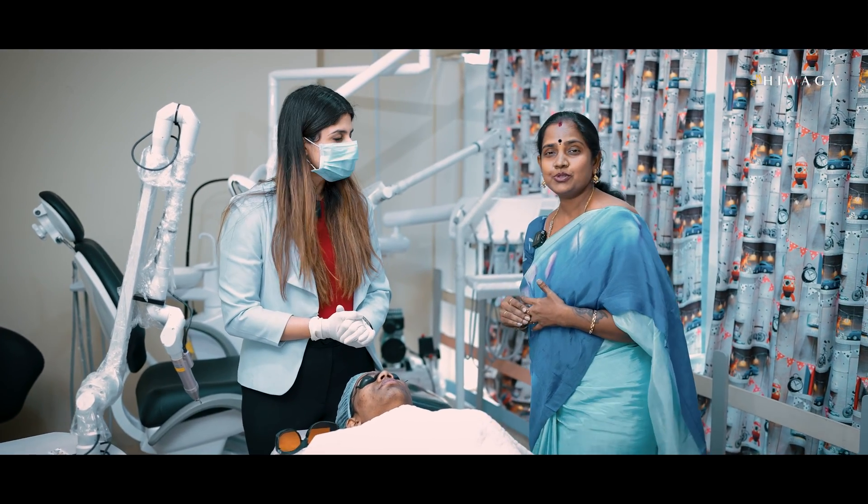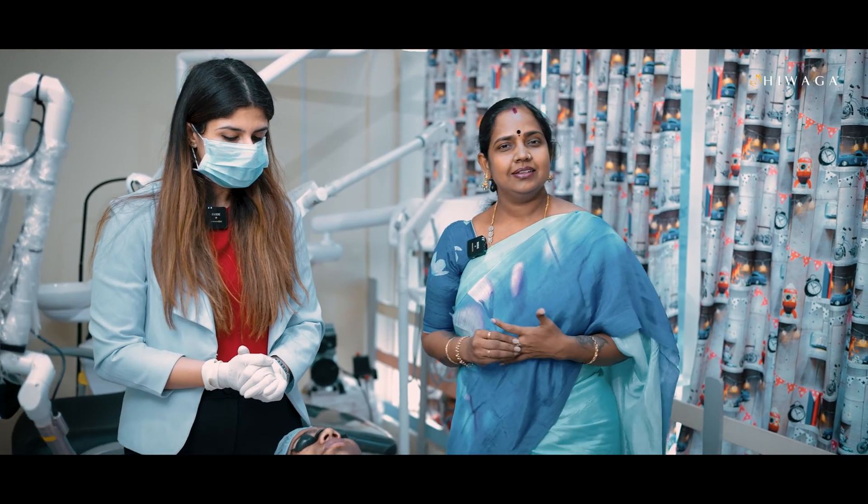That's very good to know about. Multiple skin concerns — we have a solution at Hivaga. Visit today.